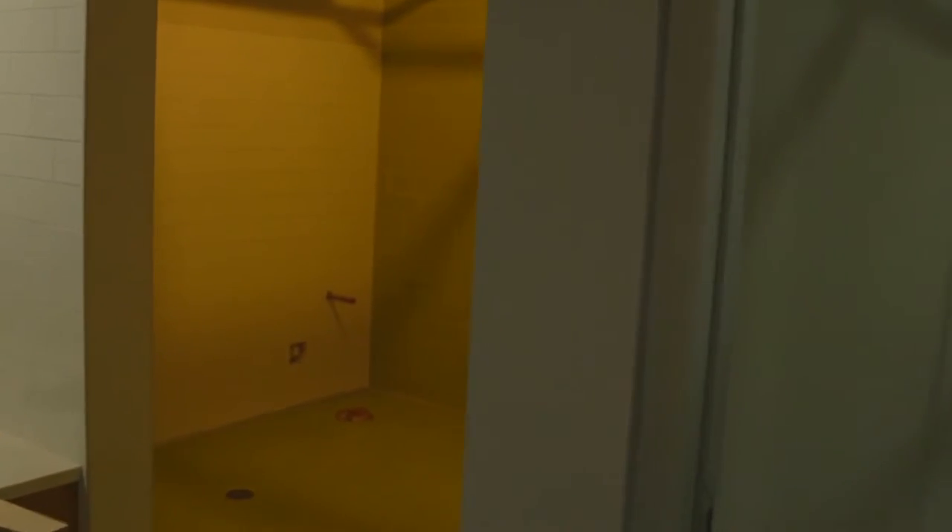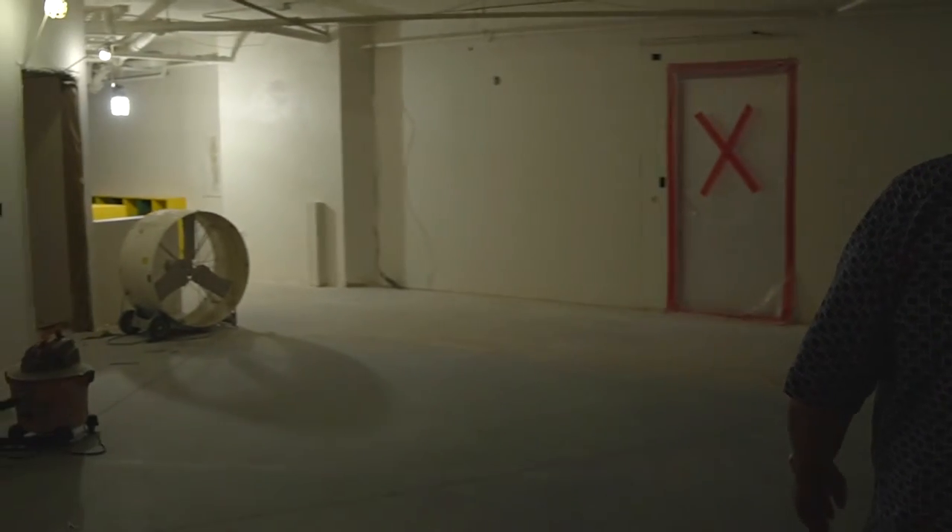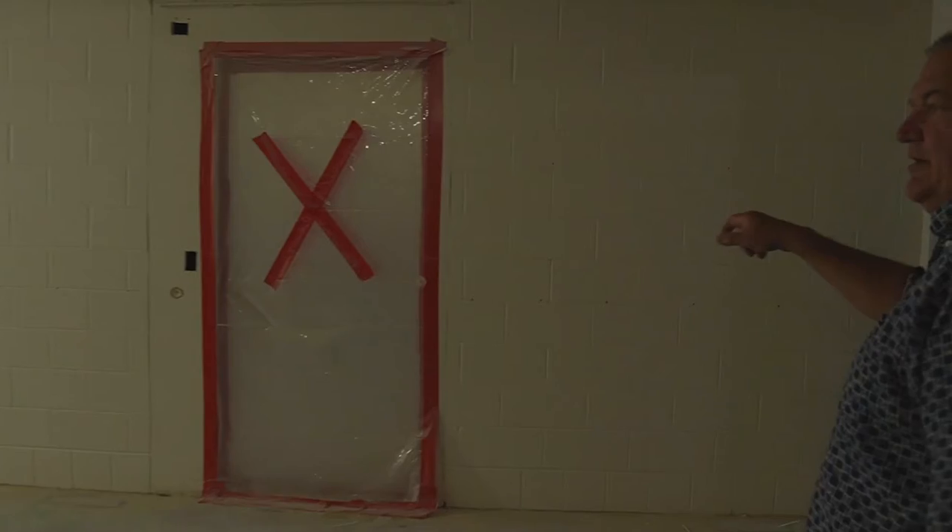We've got little toilets and little sinks for our little kids on this side so that they can access everything. This will be a motor room for CDLC when they're in session, and this door will open up into the current CDLC space we have.